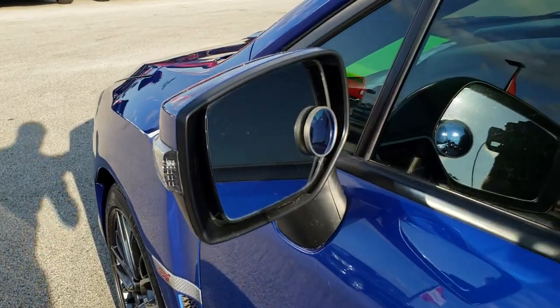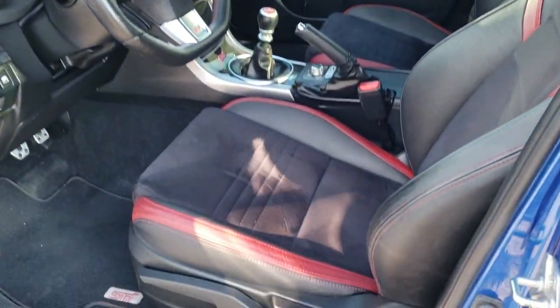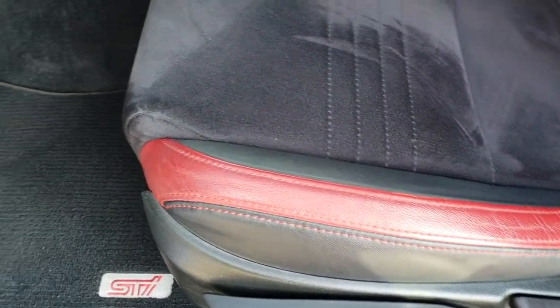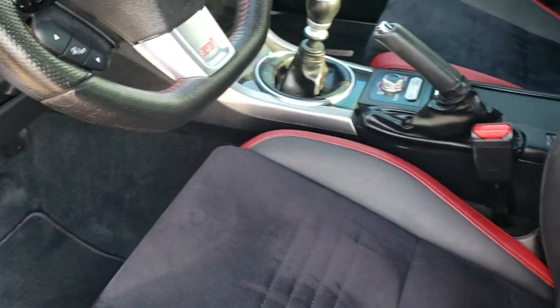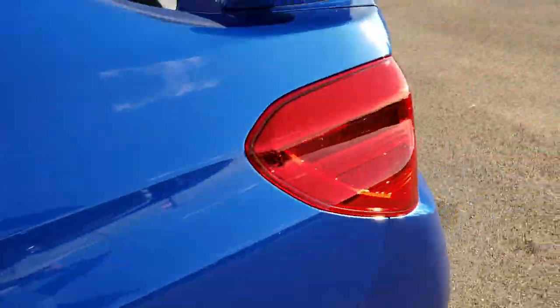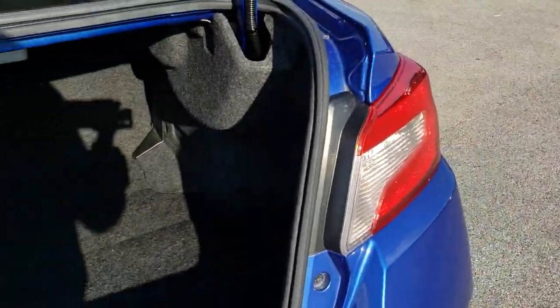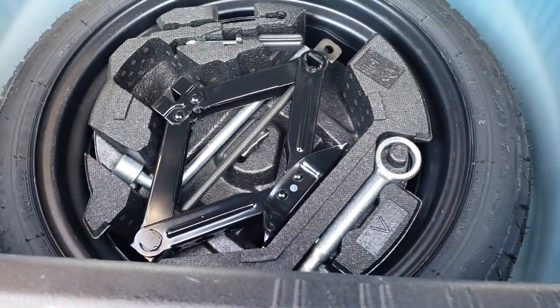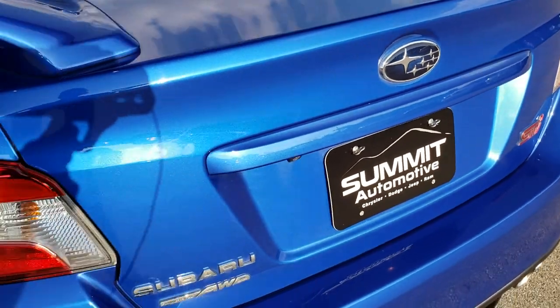It has power mirrors with built-in directional signals. Inside, the STI package gives you black leather and suede seats with red trim. Driver seat height adjuster — both seats are heated. Factory floor mats throughout, power windows, power locks, and power mirrors. We'll take a quick look at the trunk: the back storage area is very clean, and it does come with all the tools and your spare tire. The back seats fold down for extra storage.